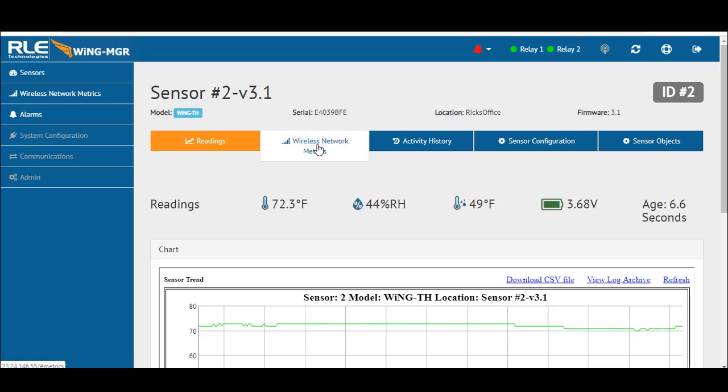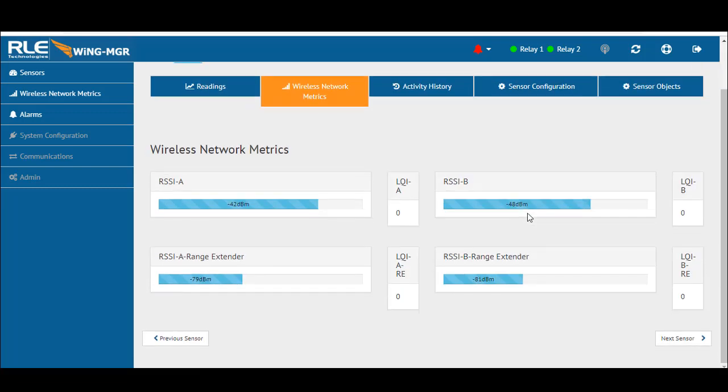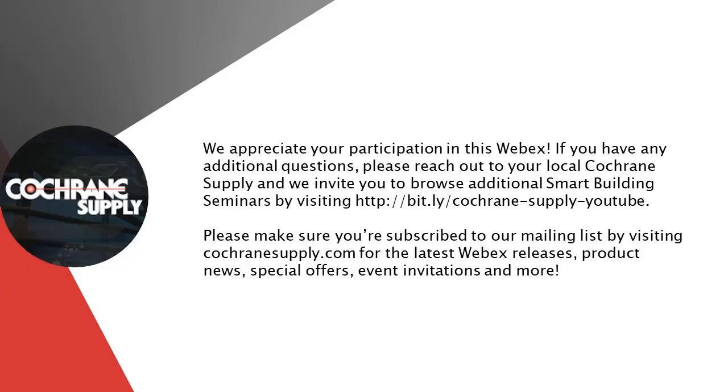As we get into the wireless network metrics, this particular sensor has a strong network as you can see with the RSSI A and B — those are the different antennas talking to the range extender in our building. I also want to note all the sensor objects available via Modbus, BACnet, and SNMP. When integrating this system into a DSIM or building automation system, our engineering has done everything they can to make this as simple as possible. For more information, please contact your local Cochrane office.